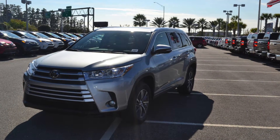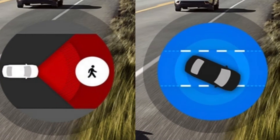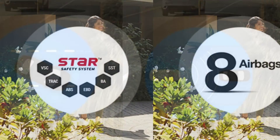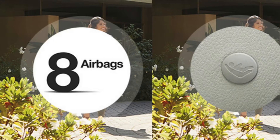The new Highlander now comes standard with Toyota Safety Sense P, Toyota's advanced safety system with features like pedestrian detection, lane departure alert, and dynamic radar cruise control. The Highlander also has the Toyota Star Safety System, eight standard airbags, and LATCH child car seat anchors.